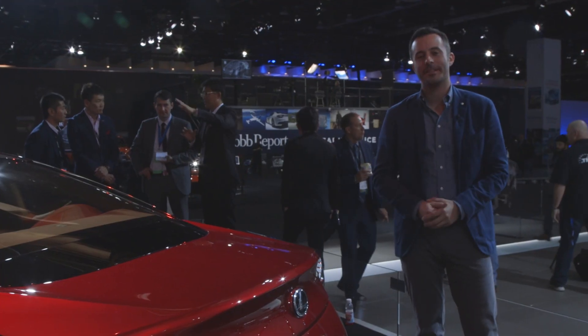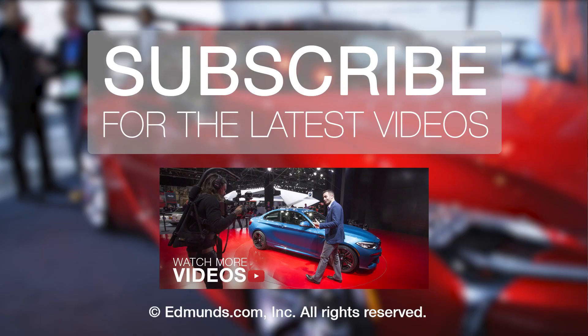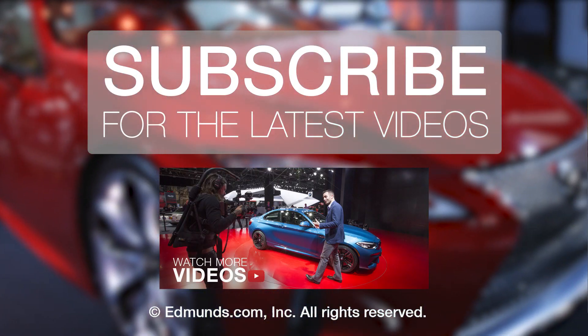To find out more about the Lexus LC, be sure to visit edmunds.com. See you guys now.